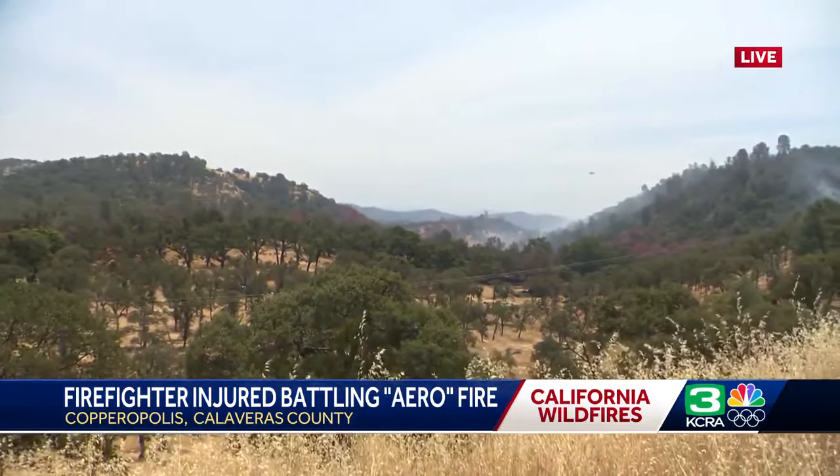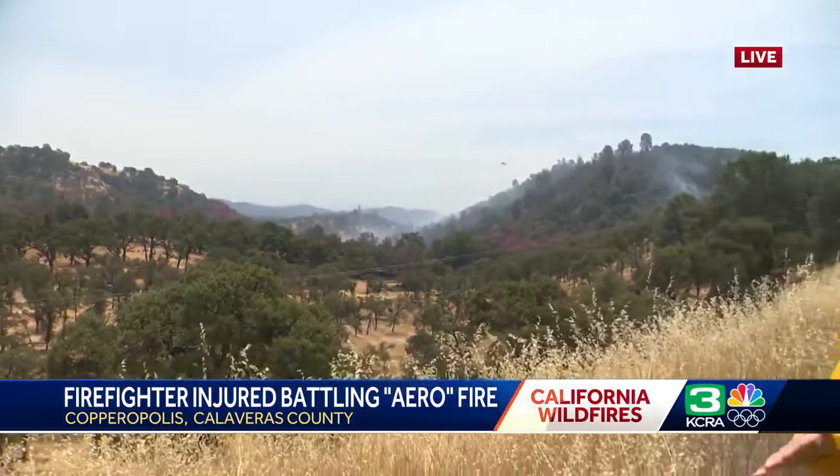We do know that some structures have burned. Three structures were completely destroyed and one is damaged — just got off the phone with Cal Fire. They said at this point they're not sure what those structures are, if they're homes, businesses, outbuildings, or outhouses. They do have a damage assessment team coming in to look at all of that.